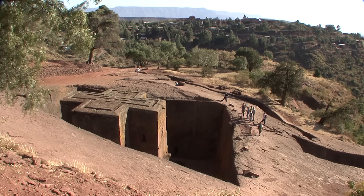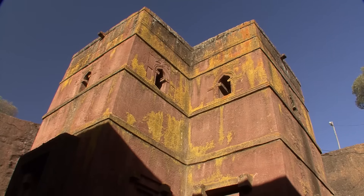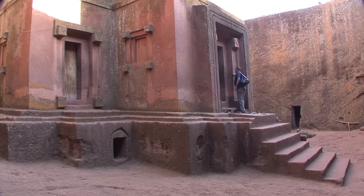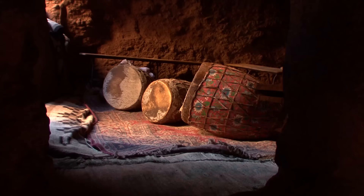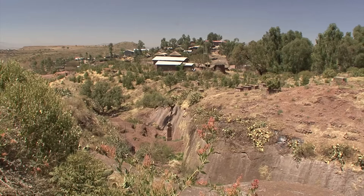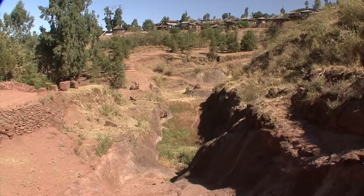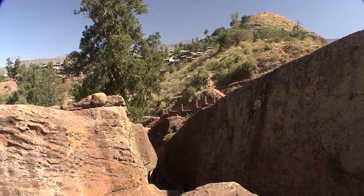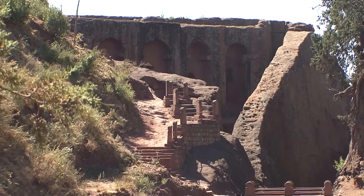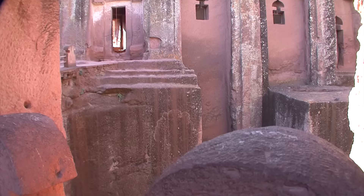Next, and seen from above, is the most beautiful church of all in the form of a Greek cross — Bete Giyorgis, consecrated to St. George. Isolated from the other churches, it lies hidden in a deep shaft. According to legend, in New Jerusalem the valley of the River Jordan was designed to separate the two groups of churches. The double church of Gabriel and Raphael belongs to the second group; again, red tufa corridors and bridges lead to the holy places.